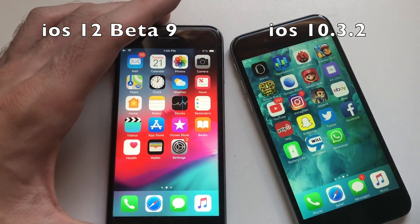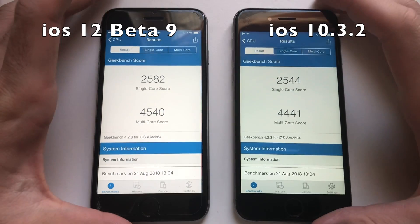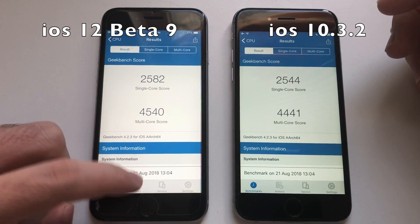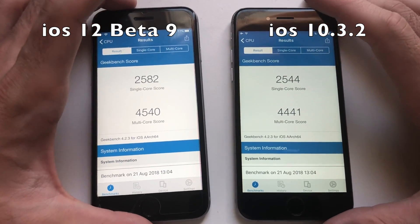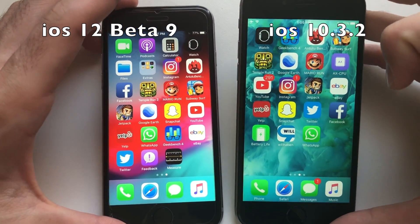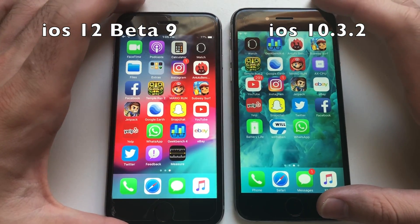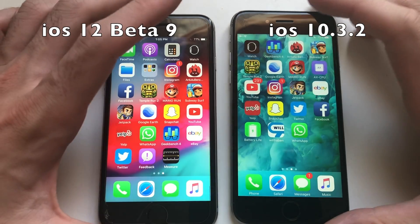Now for the Geekbench 4 test. Alright guys, both phones are done. iOS 12 gets better scores in both single and multi-core. Checking previous scores: multi-core didn't increase, single didn't drop — it's about the same, but still better than iOS 10. Also want to say that throughout the test both phones used the same amount of battery — this one started at 83%, the other at 85%, and both lost 8%. So maybe Apple is now trying to improve battery life rather than performance for these betas.